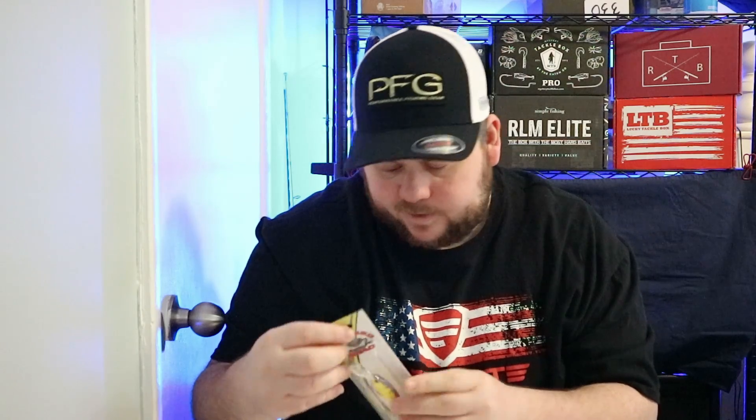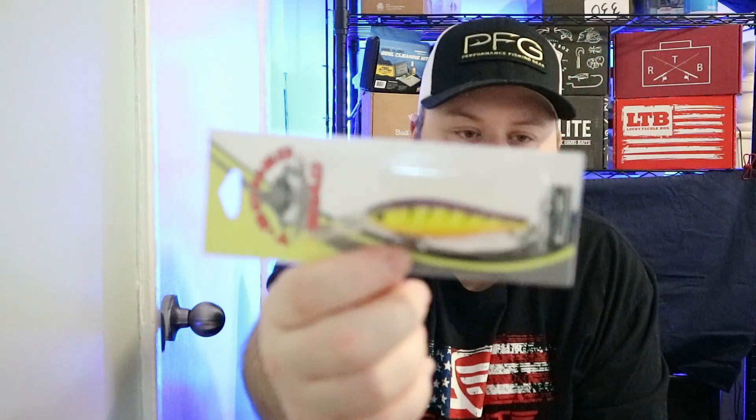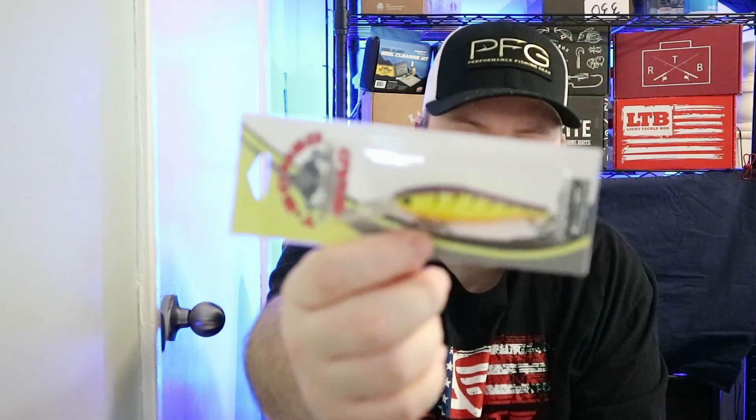Next up we have a T-Bone Shad in purple tiger. This is seven and a half grams. It says it dives 10 feet — or maybe 10 inches? I don't see that diving 10 feet, but maybe. There it is right there.